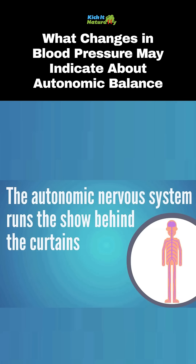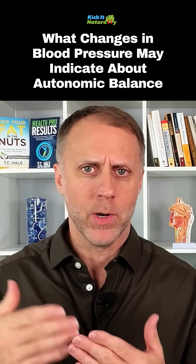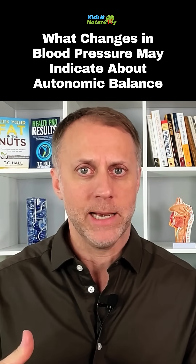Our autonomic nervous system is in charge of running a lot of the operations behind the curtains — things that we don't really think about. We don't think about our heart beating or us breathing. These things just kind of happen.